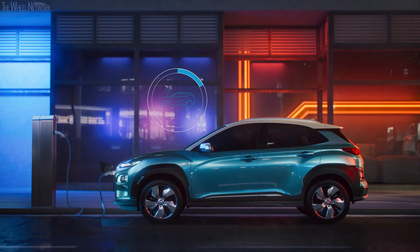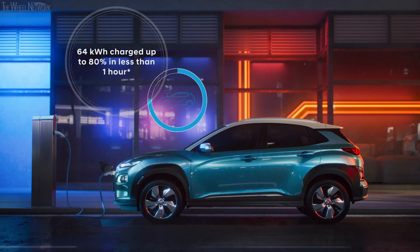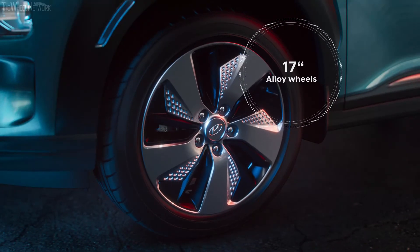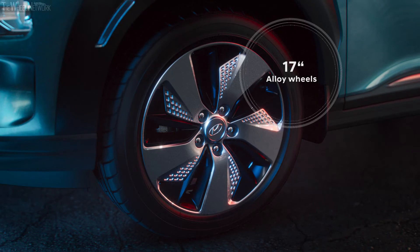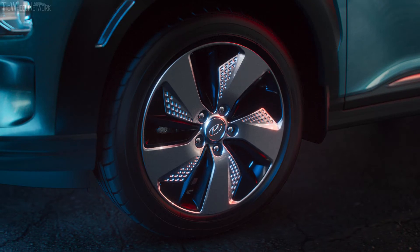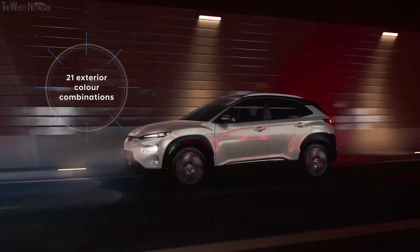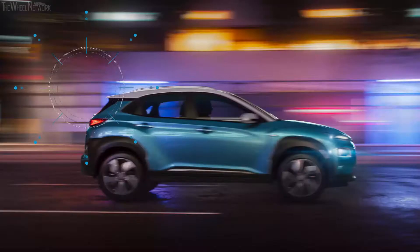Connected to a 100 kW fast charger, the 64 kWh battery can be charged up to 80 percent in less than one hour. Unique to the Kona Electric are the dedicated 17-inch alloy wheels. The seven exterior colors and the two-tone roof underline the personal style of any driver.